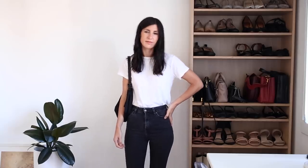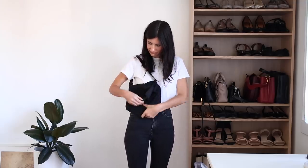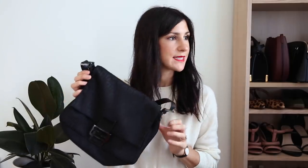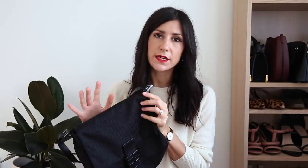Despite not being one for flashy logos, I actually don't mind the double F logo on here. I think it looks very subtle and I love the more classic silhouette of this. It does have that vintage vibe and fits very nicely over my shoulder — it's very comfortable to wear. I like holding it in my hand as well. Just a really easy bag that packs down really well, so it's a great one to travel with.